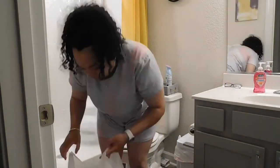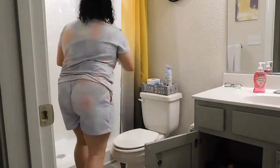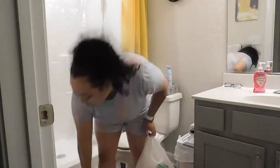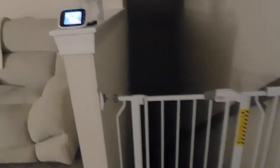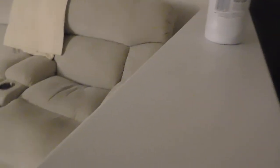Oh my god, my wedgie is so bad. Please, you guys, ignore my wedgie throughout this entire video. Anything that's upstairs that needs to go down, I like to put on this little railing so that way I can grab it on my way. So here I'm just grabbing everything that needs to go downstairs and I'm going to tidy up down there.